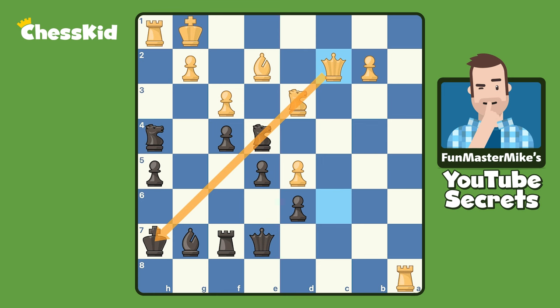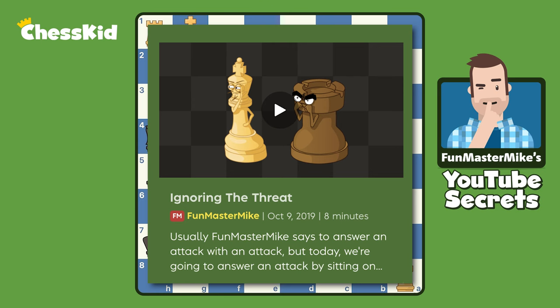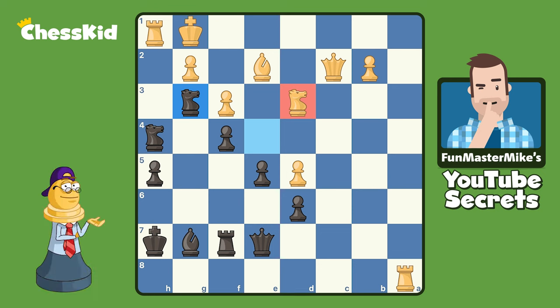Sometimes you simply have to ignore the threat. I can actually allow all of the bad things to happen to me on this diagonal and live to tell the tale. I played knight to g3, and I know what you're saying — what about the discovered attacks with this knight? But what are the good discovered attacks? Let's take a look.